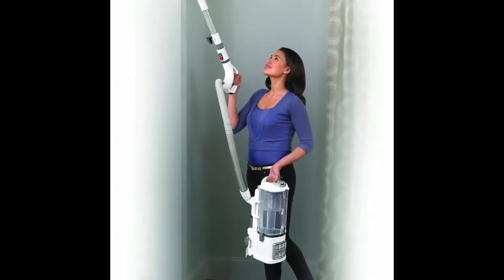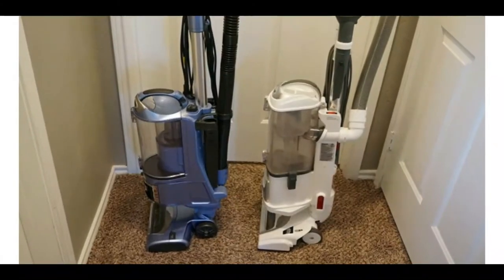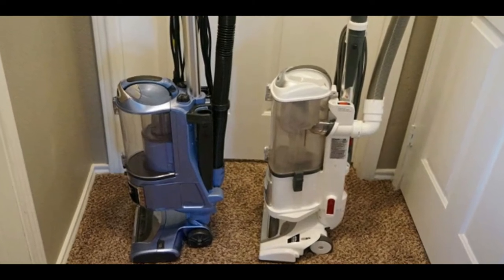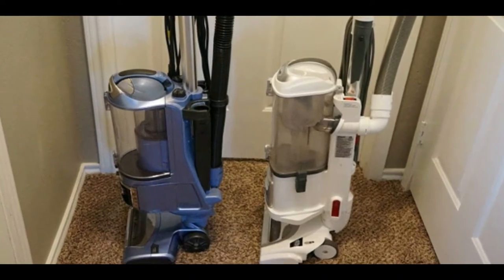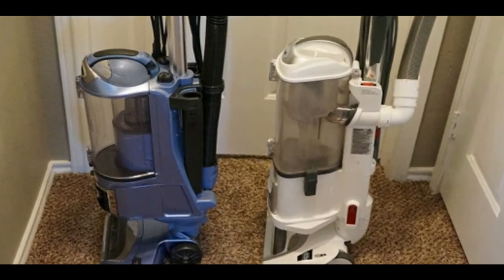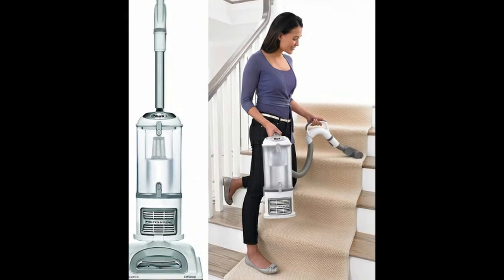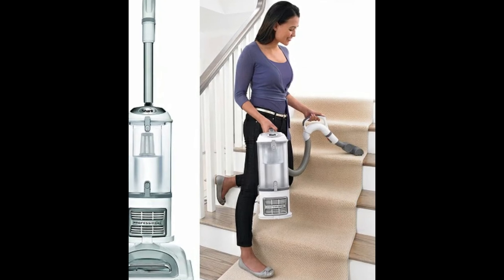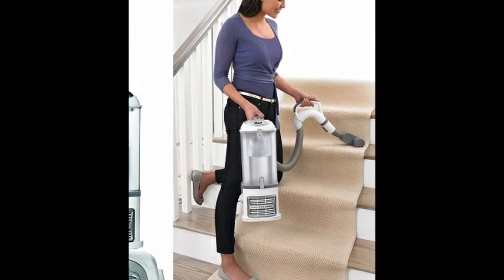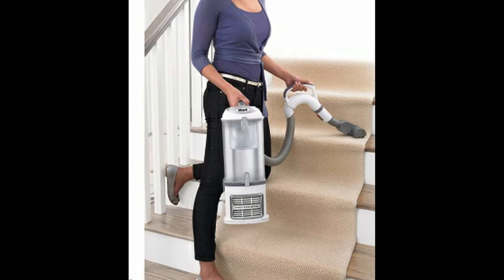The head of this vacuum includes a brush roll shut-off, so it's equally adept at vacuuming plush carpeted surfaces or hard surface flooring. You'll also appreciate the anti-allergen seal of the Shark Navigator. Combined with an on-board HEPA filter, this vacuum traps up to 99.9% of dust and allergens and won't dispense them back into the air. The 2.2-litre dust cup is exceptionally large compared to some other bagless vacuum cleaners.